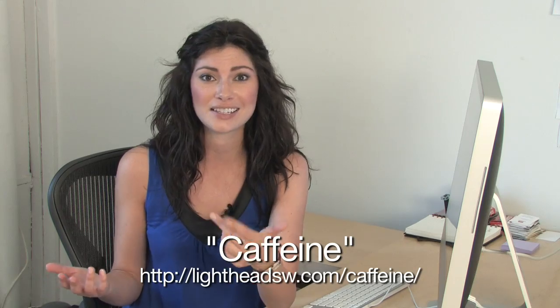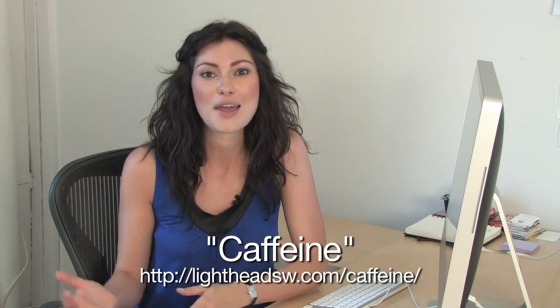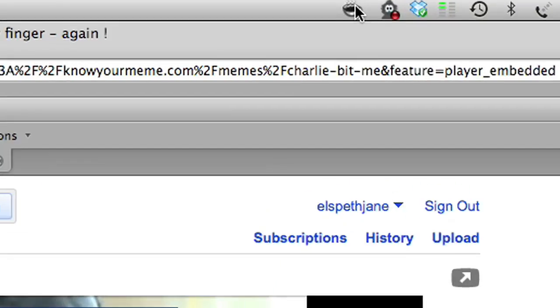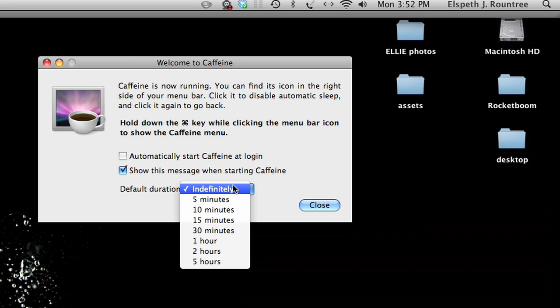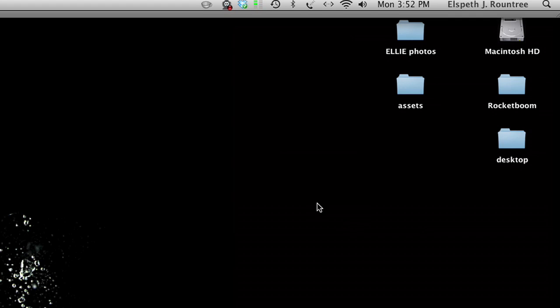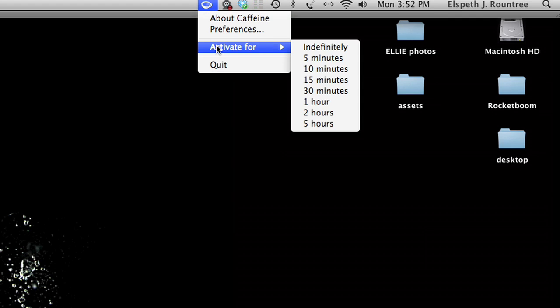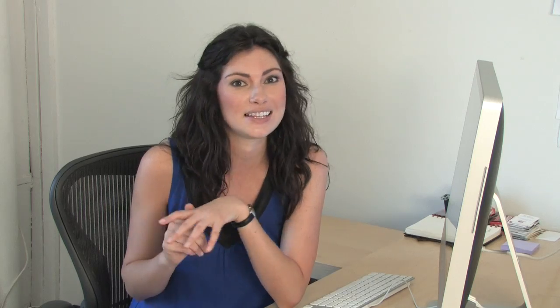It was great seeing all of your suggestions and emails for applications that I should try in the last episode. One user, Kieran, sent along a whole great list, and I took two of those and wanted to share them with you. One of them is called Caffeine. If you're like me, I watch a lot of videos and DVDs on my computer, but without the right settings, the screen will go blank from the screensaver. Instead of changing all of your settings, try using Caffeine — it keeps your screensaver from turning on at the wrong moment. It's very easy.